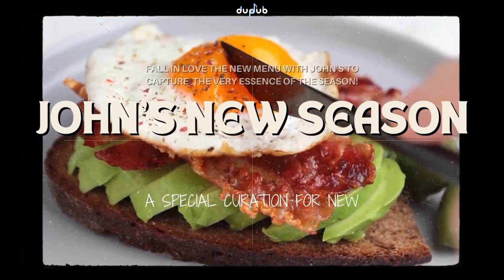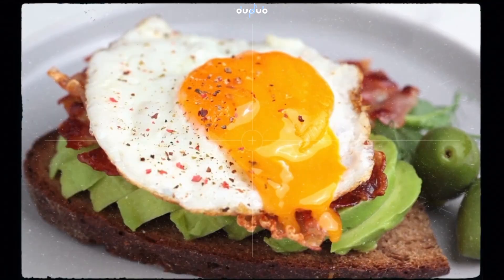Welcome to John's Cafe, where every meal is made with love and care. Join us and we will take you on a tour of our new delightful menu.